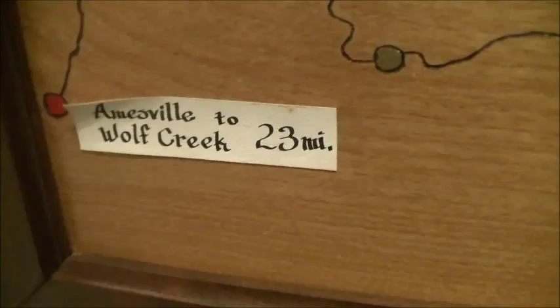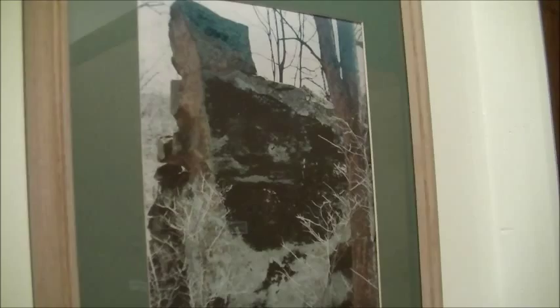And this is Ewing Rock, which is on a property up Linscott Run. In theory, this is where a young Thomas Ewing would go up and practice his oratory, and this was his pulpit. Several of us are going to go actually find the thing one of these days.